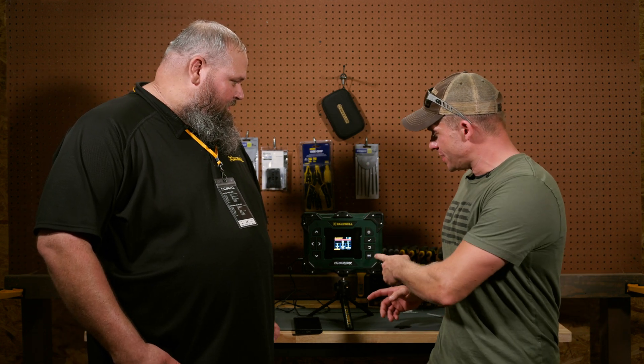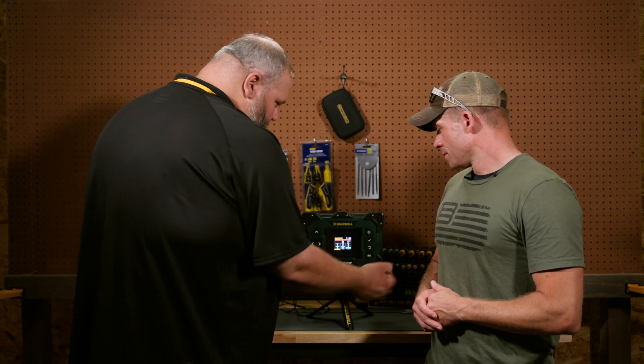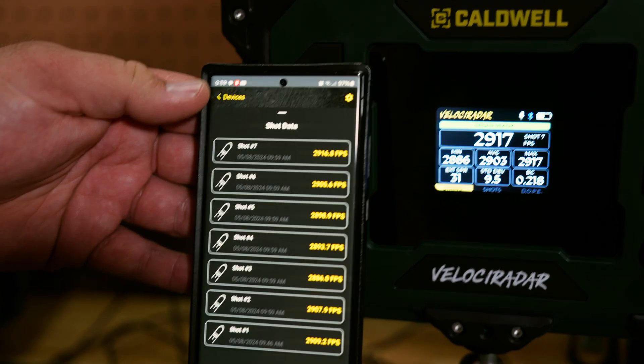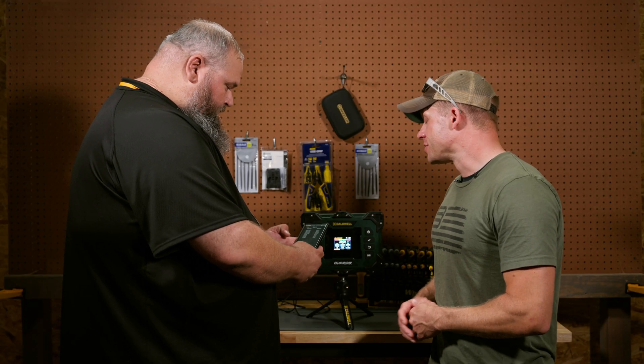There's a lot of work on the programming and software side to make it simple, given the complex algorithmic processing happening. It Bluetooths to your phone with a free app. Once you're lined up on target, you can control the whole unit from your phone — start and stop, save strings. I'll put it in demo mode so you can push the button and see live updates of shots. You can pull up each shot and all its data, including velocities captured at multiple distances. If you're running a longer-range setup, you can feed that into a ballistic computer.